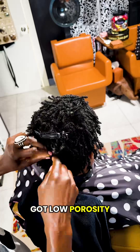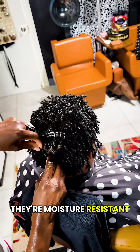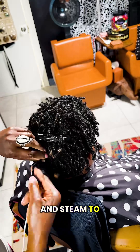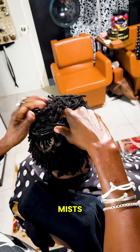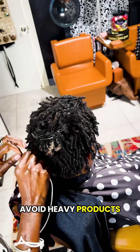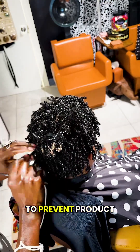Got low porosity locks? They've got a tighter cuticle and they're moisture resistant, so use warmth and steam to help moisture enter the cuticle. Choose lightweight water-based sprays and mists. Avoid heavy products — they'll sit on top and cause buildup — and clarify regularly to prevent product buildup.